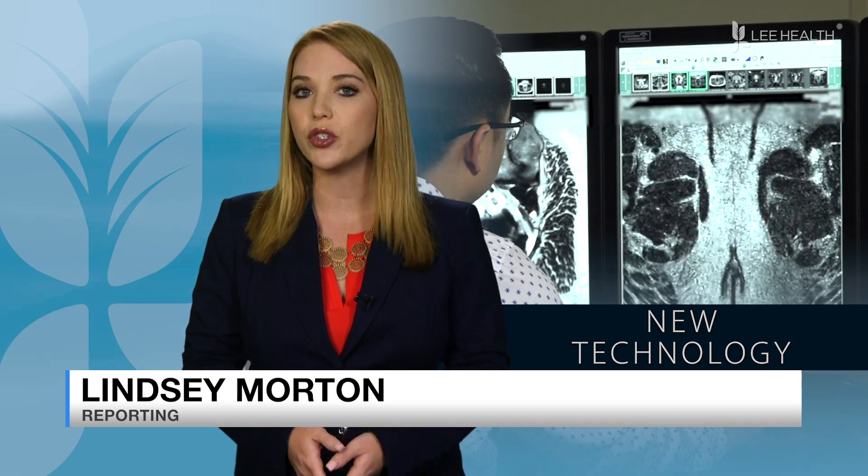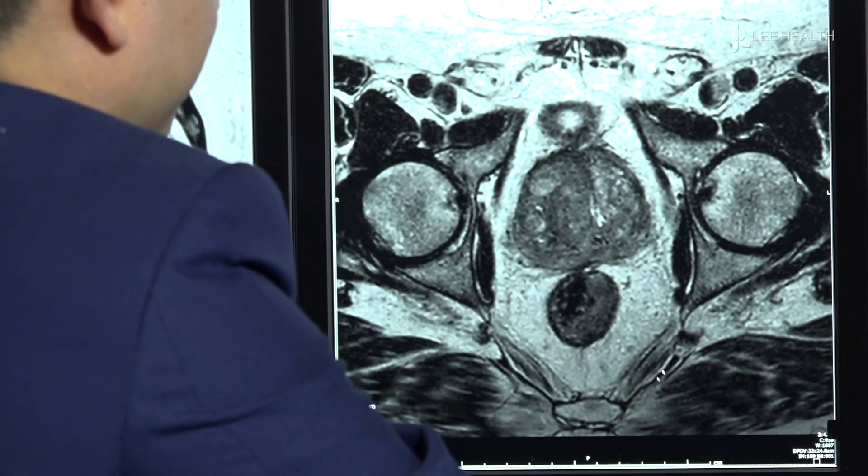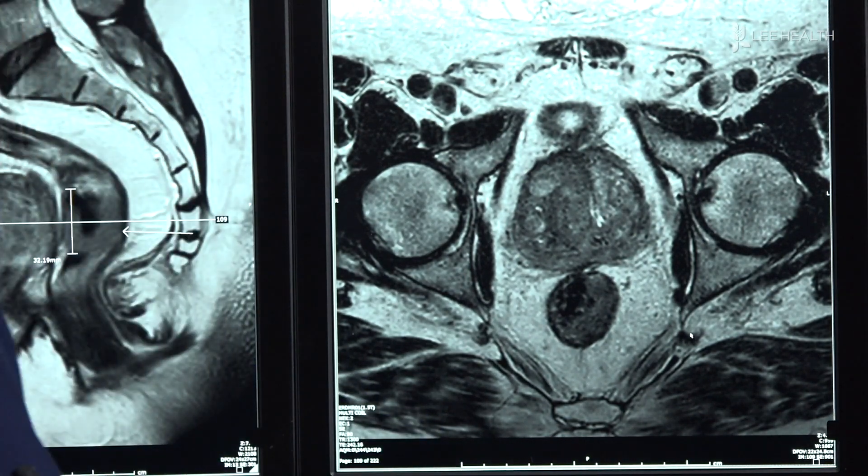But the new MRI at Lee Health Coconut Point helps physicians better evaluate patients to determine where the tumor is located. If the tumor was extending to involve any of these structures out here, that would be a worse prognosis.